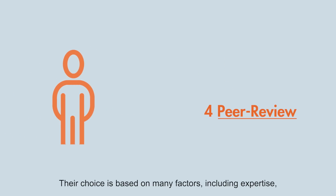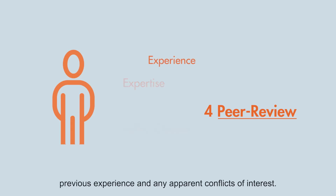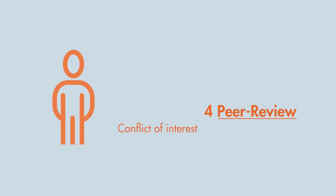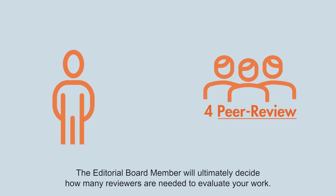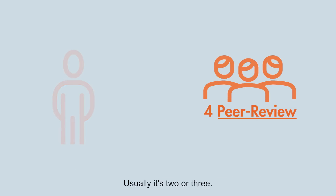Their choice is based on many factors, including expertise, previous experience and any apparent conflicts of interest. The editorial board member will ultimately decide how many reviewers are needed to evaluate your work — usually it's two or three.